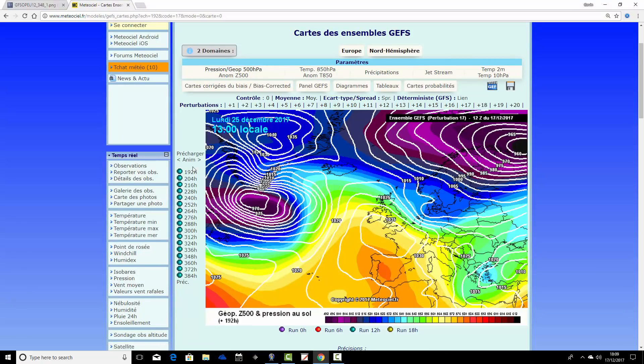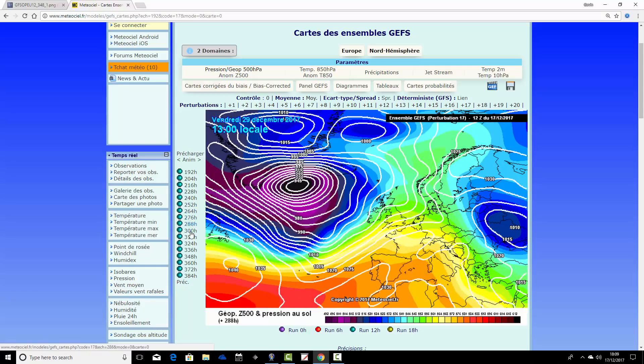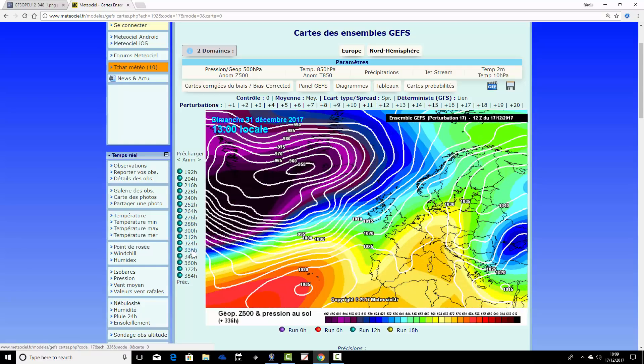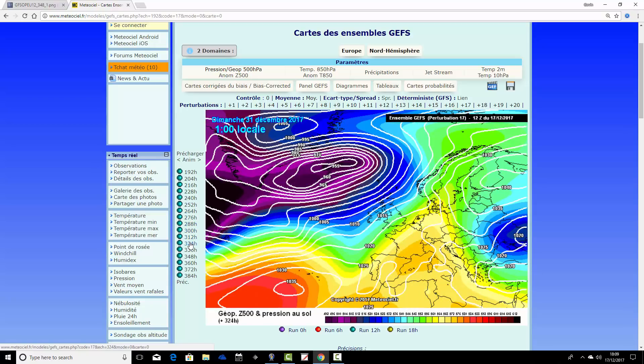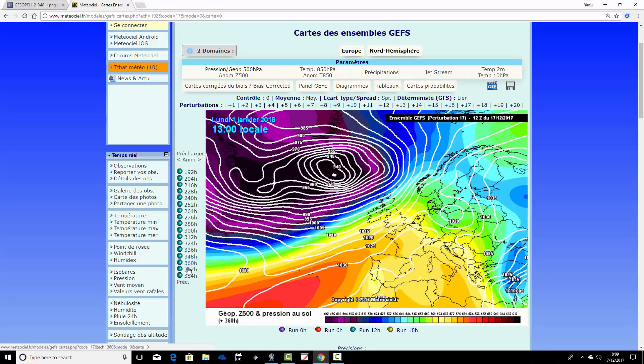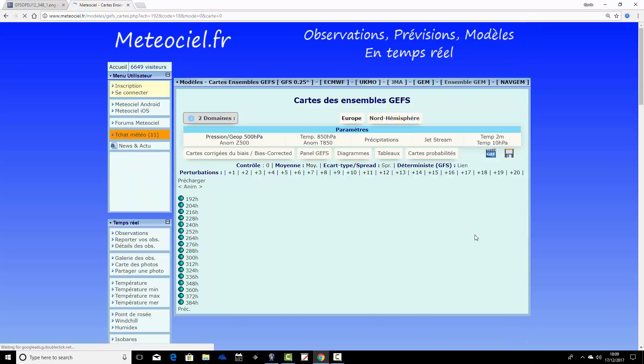Ensemble member number seventeen has a fairly nice Christmas Day under that little ridge, then beyond Christmas it tries to put some high pressure over Scandinavia. But the days of that are numbered because the Atlantic is so strong — it'll blast that away very quickly. Overall, this one is wet and windy between Christmas and New Year and going into the start of 2018.